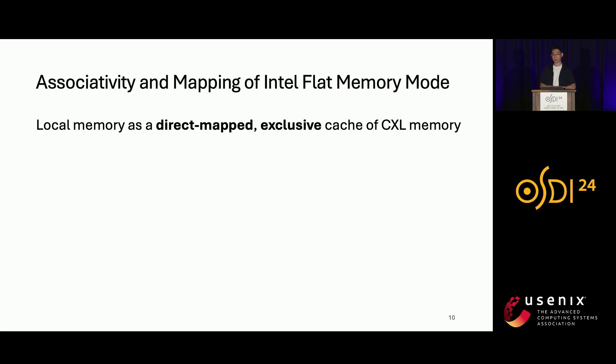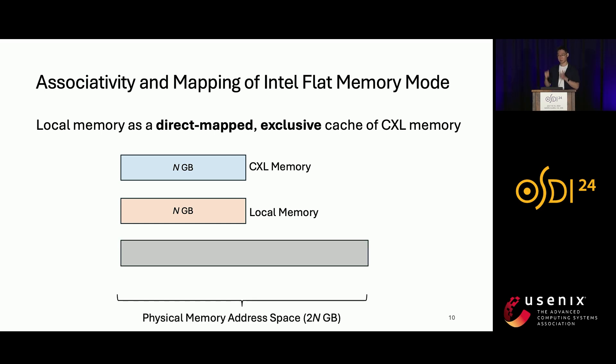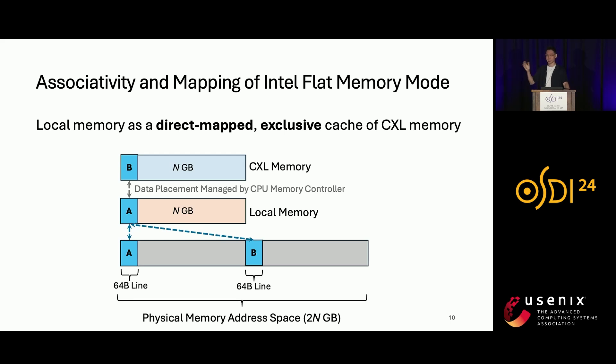In Intel Flat Memory Mode, local memory is treated as a direct-mapped exclusive cache of CXL memory. Exclusive means the cache line is either cached in local memory or CXL memory, but not both. The capacity ratio between local memory and CXL memory should be 1-to-1, N gigabytes each, and the total physical memory exposed to software is 2N gigabytes. Since local memory is a direct-mapped cache, a given cache line in the physical address space — cache line A — can only be cached at one location in local memory. Another cache line B is mapped to the same location, and only one can reside in local memory; the other is stored in CXL memory. Data placement is managed by the CPU memory controller depending on which line was accessed most recently.